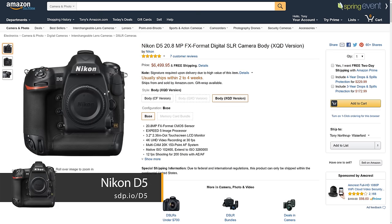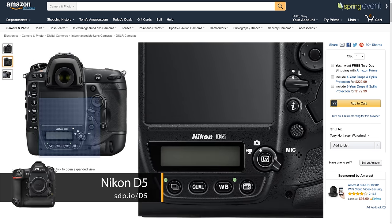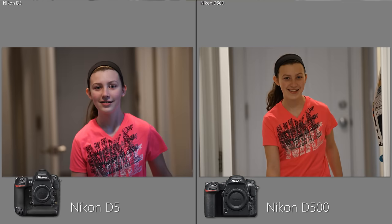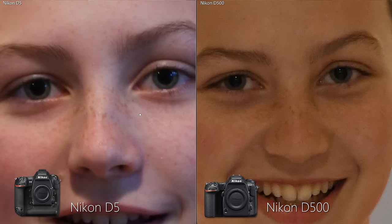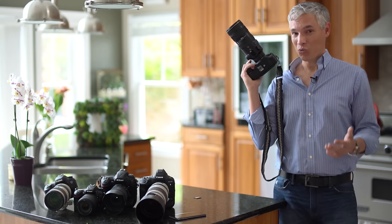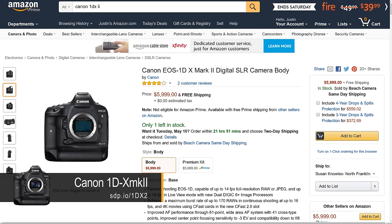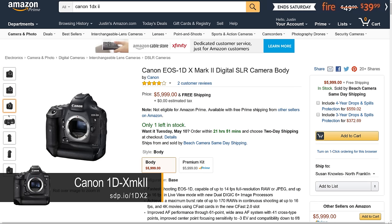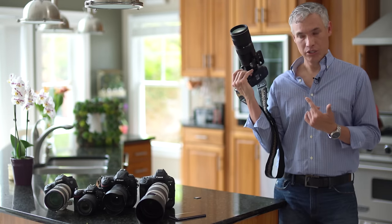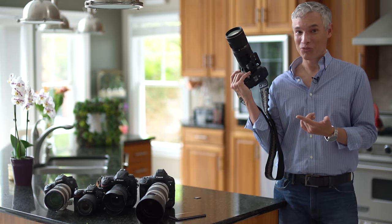Should you get the $6,500 D5 instead for sports? Well, maybe — but it only got 16 more sharp shots, which isn't a lot. The images were cleaner at high ISOs but not necessarily sharper, because the D500 lacks the sharpness-ruining anti-aliasing filter. The camera that actually won was the Canon 1DX Mark II, which beat the D5 by just six percent — so it's really close. Overall, for sports the D500 is definitely the best value — you can save $4,500 over the D5 and put that toward good glass.